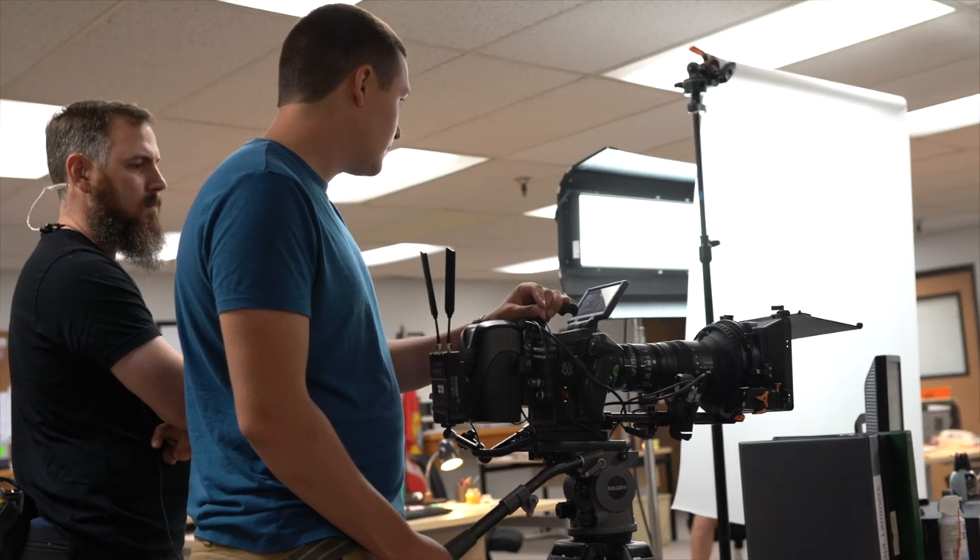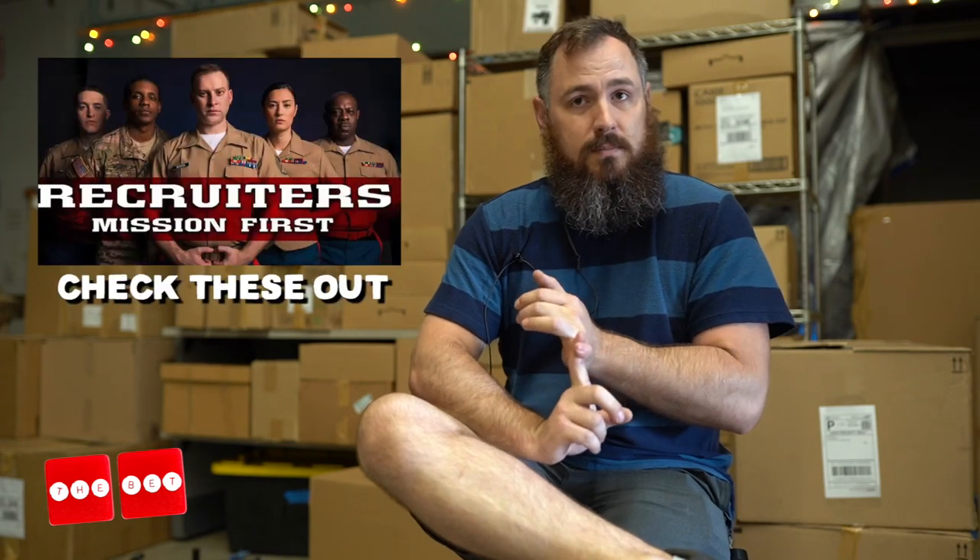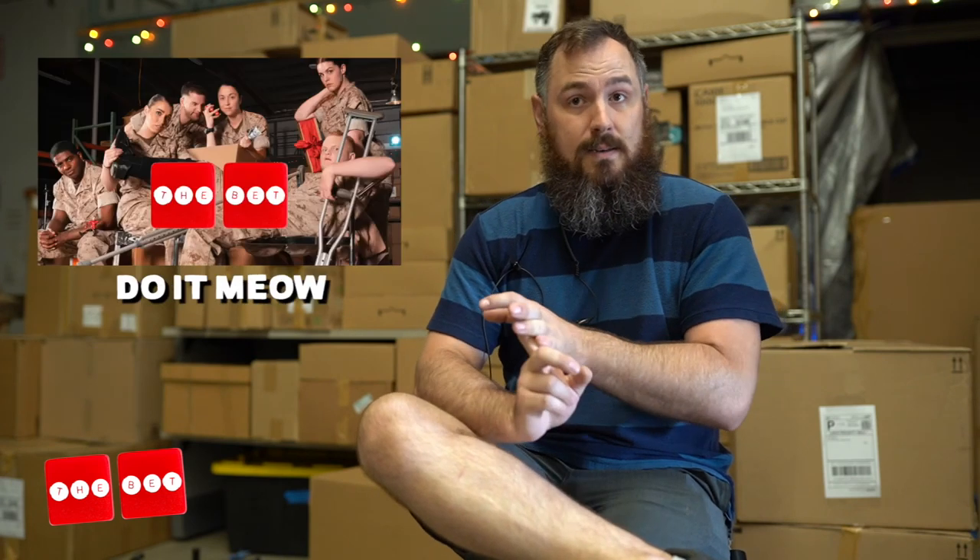My name is Jason. I do set, deck, and props for VET TV. I was a journalist in the Navy for five years. This is my third production here — I did Recruiters, CSN, and VET.